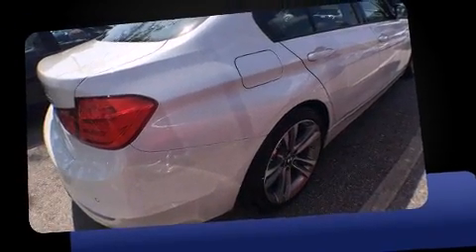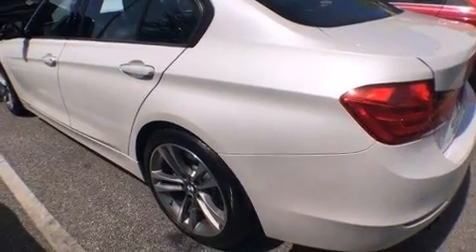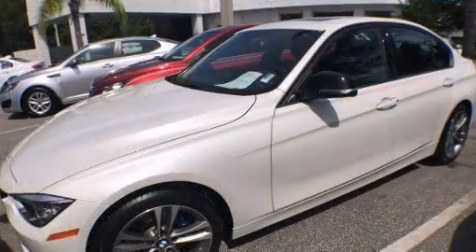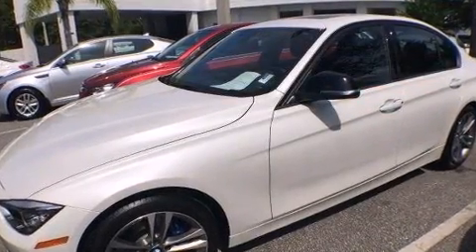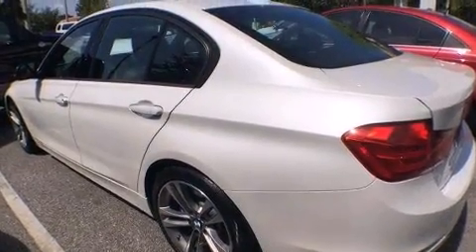Turbocharger technology provides forced air induction, enhancing performance while preserving fuel economy. BMW prioritized practicality, efficiency, and style by including one-touch window functionality, a tachometer, rain-sensing wipers, remote keyless entry, and power seats.